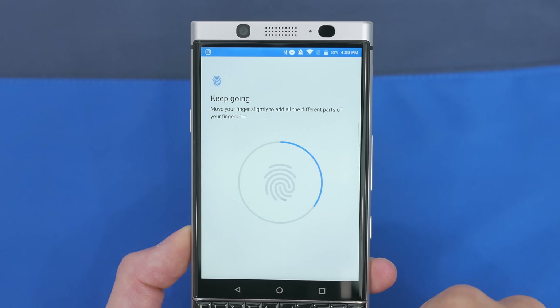With a QWERTY keyboard taking up the entire bottom of the phone, you wouldn't think that this phone would have a fingerprint sensor, but in fact it does and it's built into the space bar. From my experience, it worked quite quickly, and this is exactly where I would like my fingerprint sensors, as opposed to it being on the back.